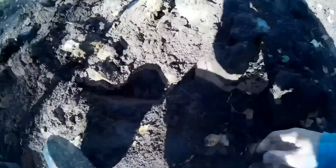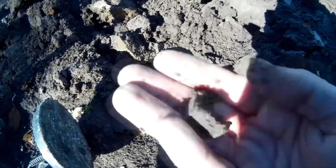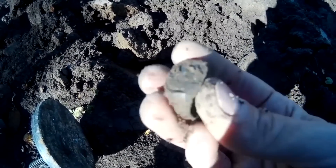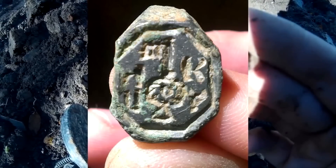Первый плюс у нас сегодня, первый сигнальчик — всего лишь 12. Казалось бы, что может быть 12? Какая-то пробка, проволока. А нет! На фундаменте 12 — это вот такая приятная находочка. Жалко, только обломанный. Но это перстенечек. Смотрите, перстень приятный, с рисуночком: ключик, буковки какие-то. Чертовски приятная находочка.